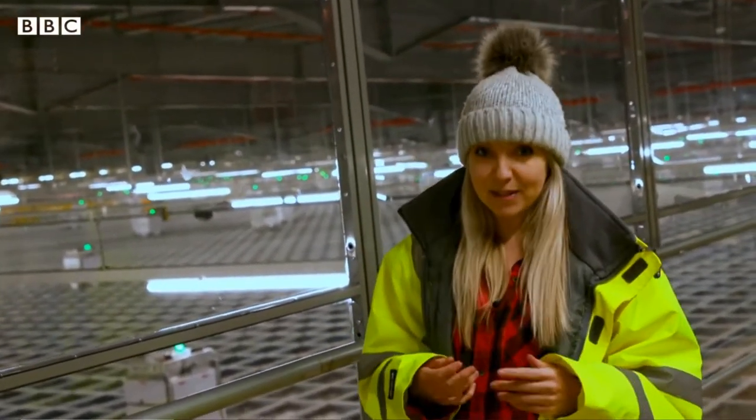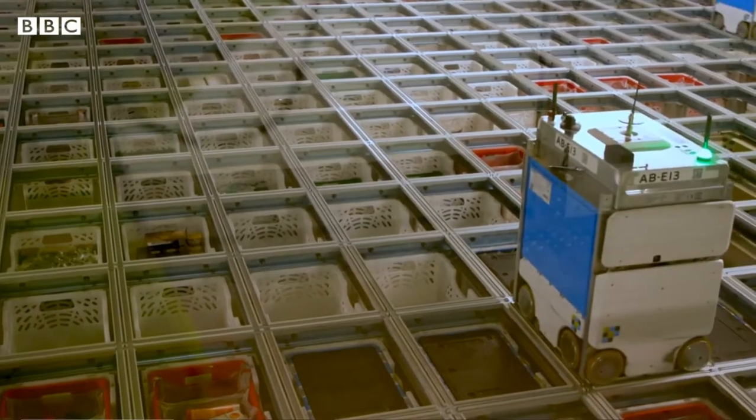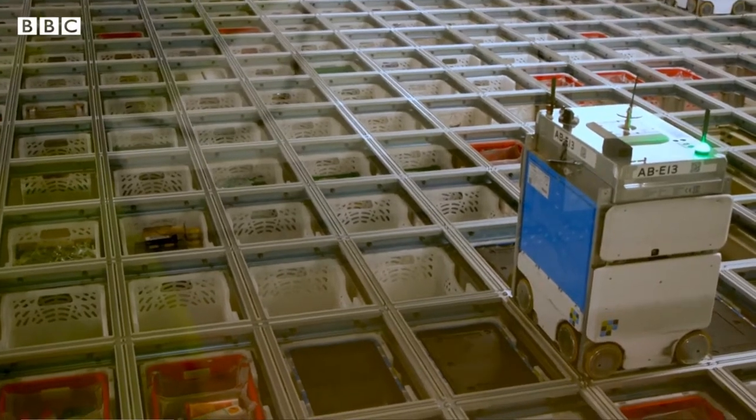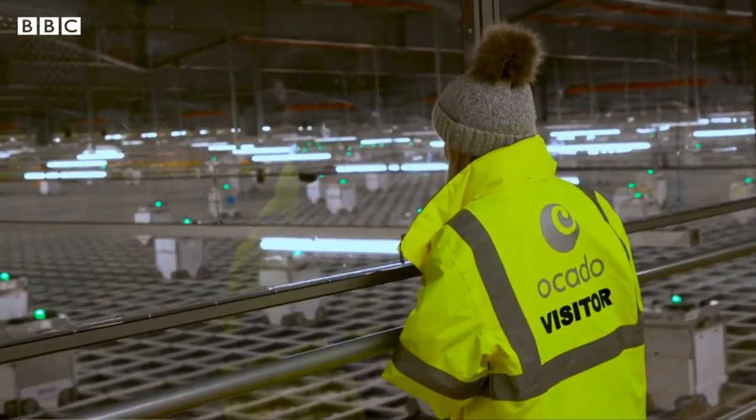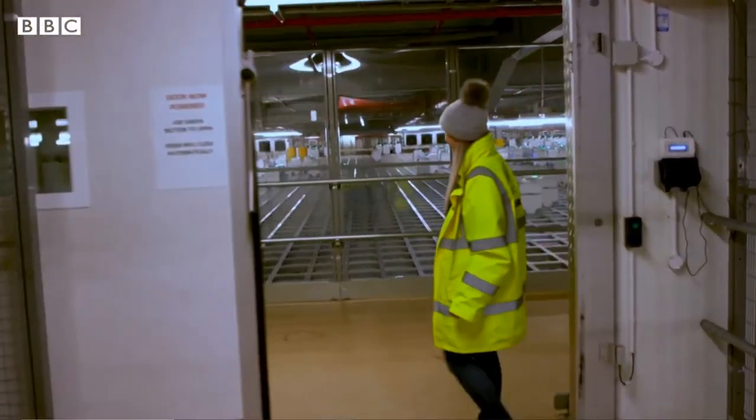When you compare that to a human worker, the same order could take 90 minutes. There are over 50,000 items for the bots to choose from across two grids — one chilled and one at ambient temperature. Each grid is the size of three football fields, with goods stacked 21 boxes deep.